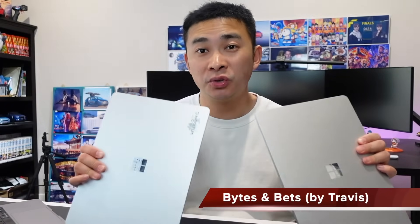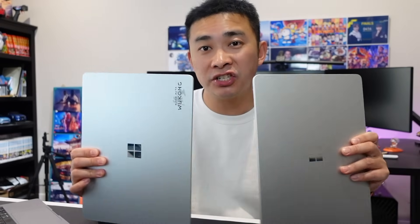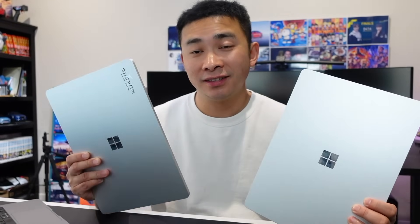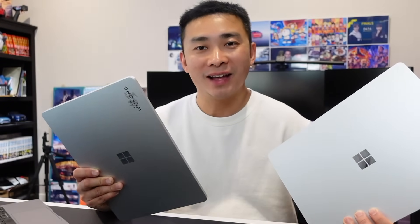Hey, welcome back. For the past two weeks, I'll be using these two Surface Laptop 7s side-by-side — the Qualcomm Snapdragon X chip versus the Intel Luna Lake chip. After two weeks of head-to-head comparison, I compared battery life, CPU performance, application compatibility, screens, and discs. Now I have a fairly good idea of the strengths of each platform. If you're looking for a Surface Laptop or any Windows laptop and haven't decided between Snapdragon and Intel, don't miss this video.